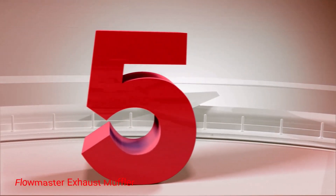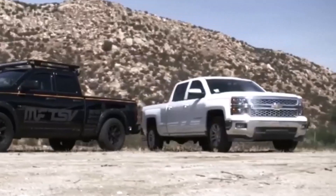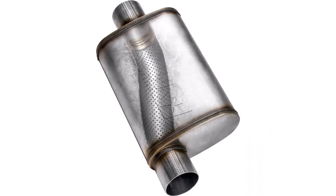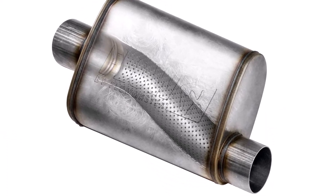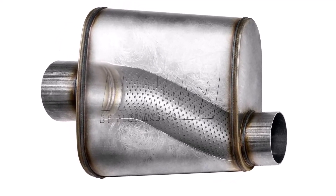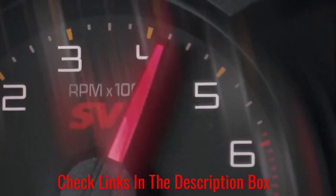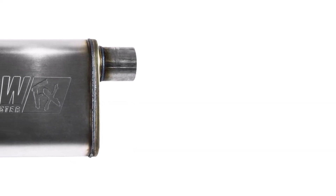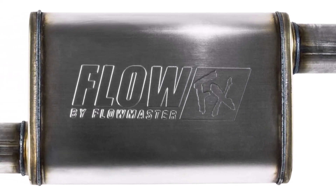Number 5. Flowmaster Exhaust Muffler. This entry-level muffler is the perfect choice for someone who wants to increase their performance and add a crisp-sounding exhaust note without breaking the bank. The straight-through design is ideal for pickup trucks or a vehicle with a big V8 engine, as it allows a lot of air and combustion to come through. The increased amount of airflow will improve your horsepower, besides adding that signature Flowmaster growl. The stainless steel case is more durable against salt and corrosion, which will ensure a longer lifespan of this muffler.